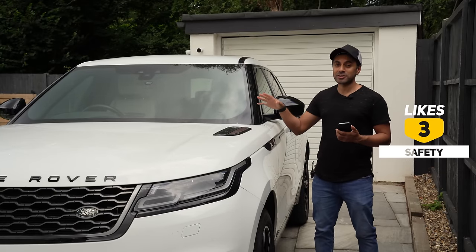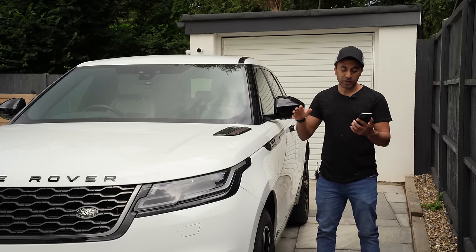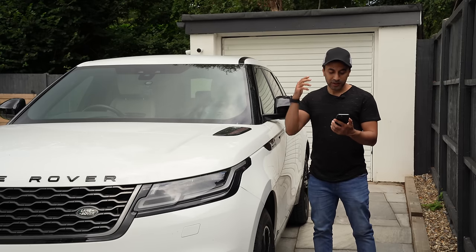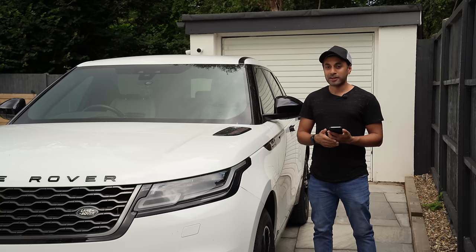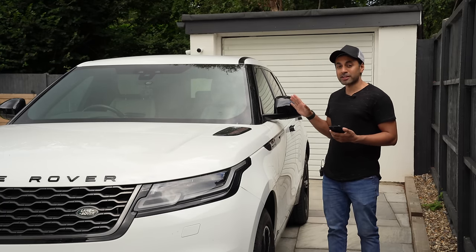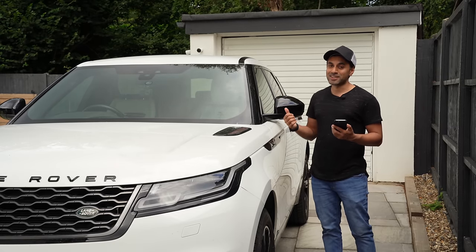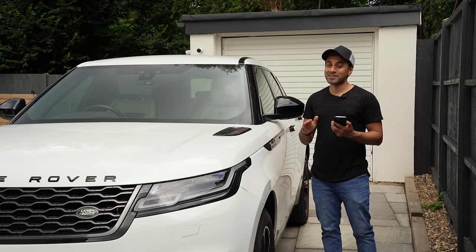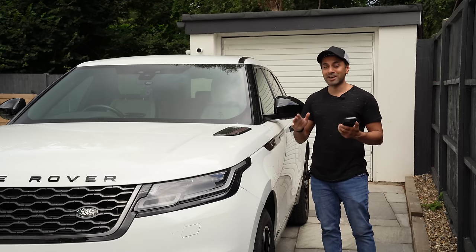Number three are the five-star safety features that this car comes with. All Range Rover vehicles, especially the Velar models, come with emergency braking assistance, adaptive cruise control, autonomous emergency braking, and high-speed emergency braking. Some of the newer models also include blind spot assist. You can be confident when driving at high speeds that you will be safe in case of an accident.